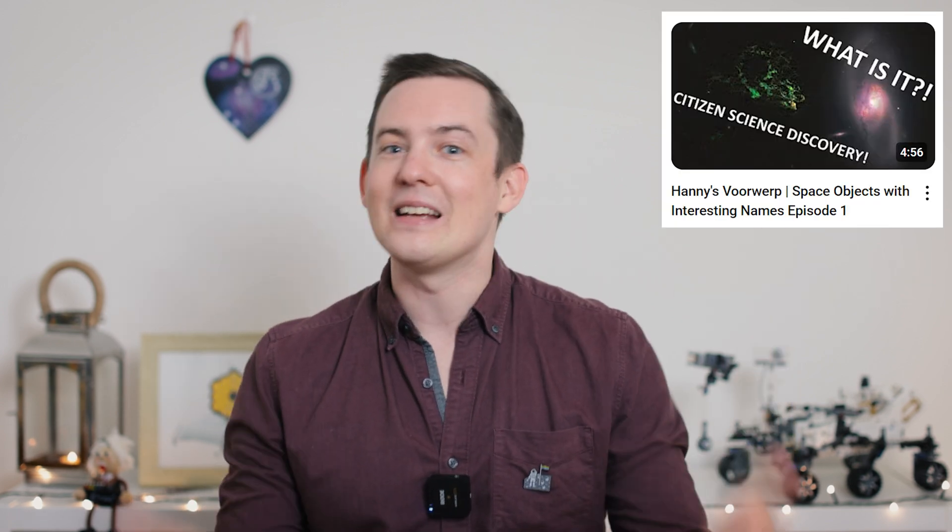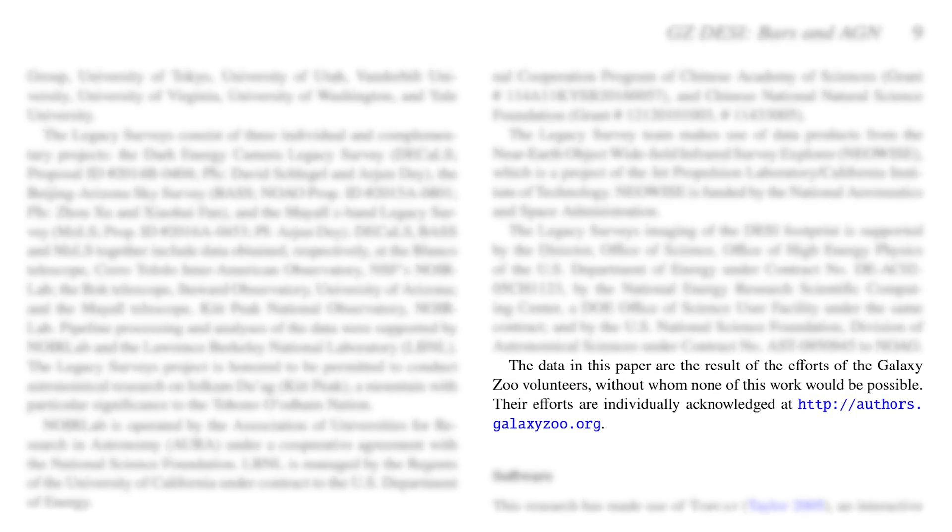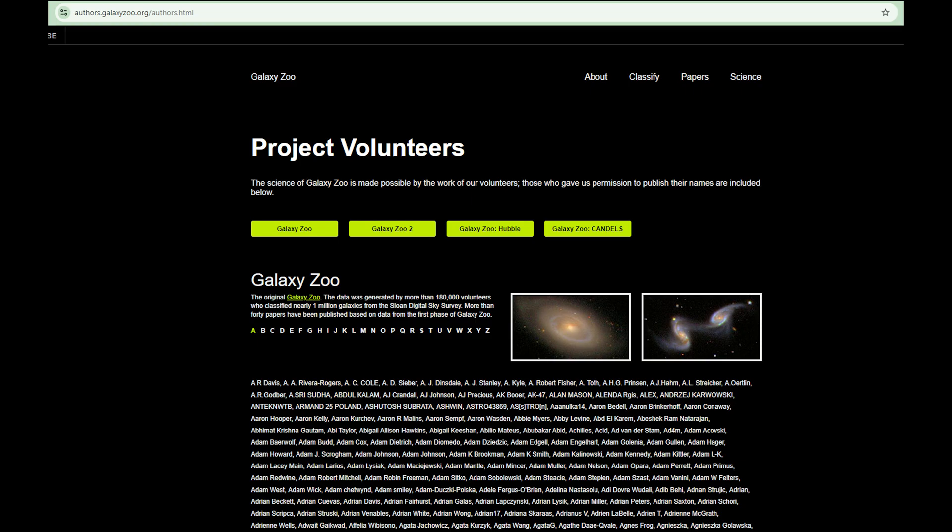For Galaxy Zoo, this is all done by an algorithm, and there are thousands of images in the first dataset that have never been seen by anyone. So if you participate in the project, you could well be the first person ever to see some of these galaxies. You might even discover something amazing or unexpected that leads to a whole new paper that you're an author on, and the object might even get named after you. Even if you don't discover something surprising, every single volunteer who helps classify galaxies on Galaxy Zoo is acknowledged in scientific papers, with names listed individually.